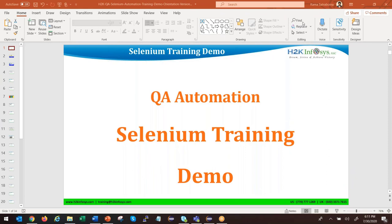Hi everyone, this is Rama, Selenium training instructor. Good evening. Thank you for joining the QA Automation Selenium training demo today. We will officially start the QA demo in one or two minutes. Before we start, please let me know if anyone has any questions.